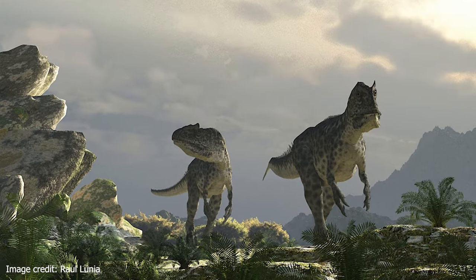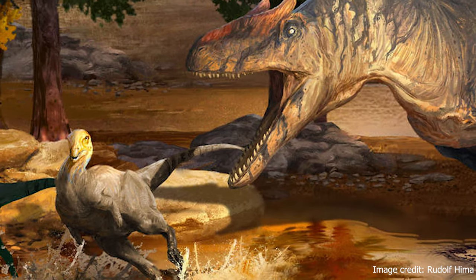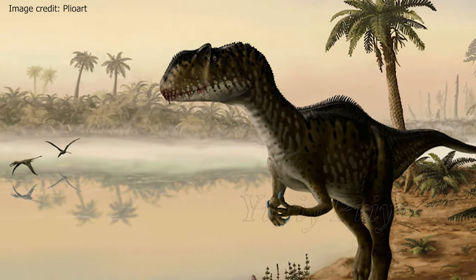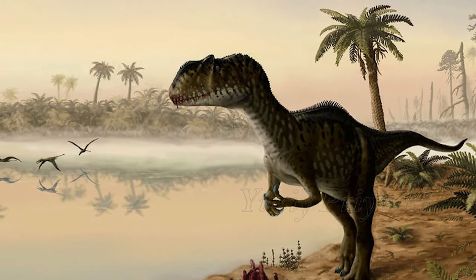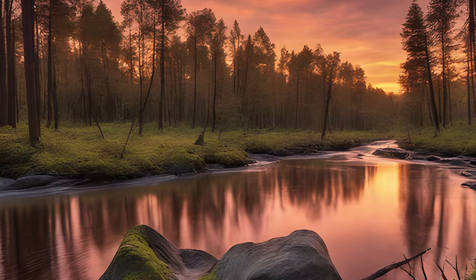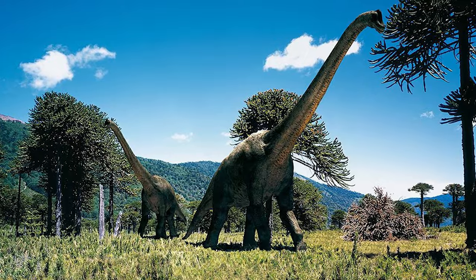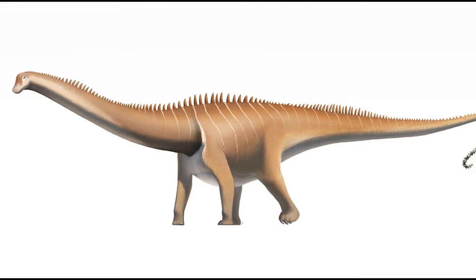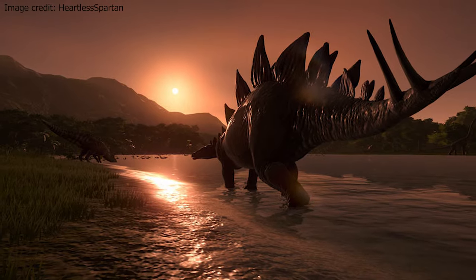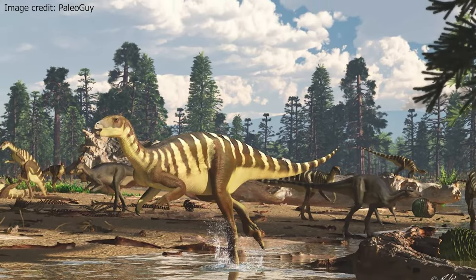Since Marsh's discovery of Allosaurus, many more fossils of this dinosaur have been found. Allosaurus is one of the best known and most studied dinosaurs in the world. The Morrison Formation in North America is home to a wealth of dinosaur fossils, including some of the largest dinosaurs of the late Jurassic. Plant-eating dinosaurs of this region include sauropods like Apatosaurus, Brachiosaurus, Camarasaurus, Diplodocus and Supersaurus, thyreophorans like Hesperosaurus and Stegosaurus, and ornithopods like Camptosaurus, Nanosaurus and Dryosaurus.